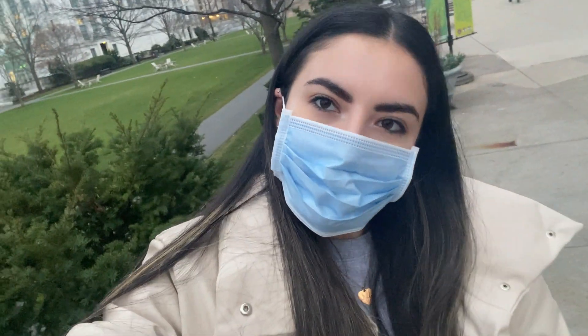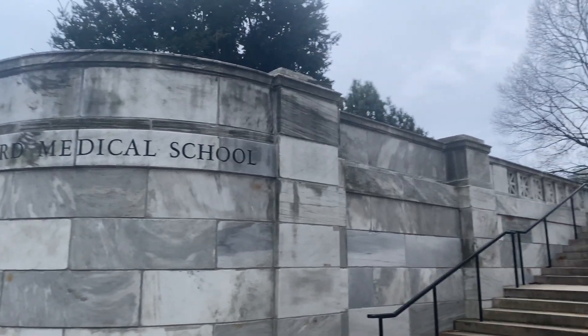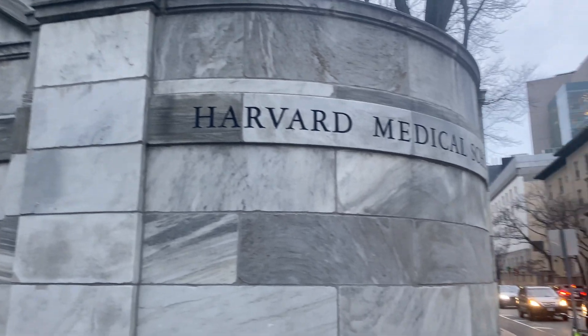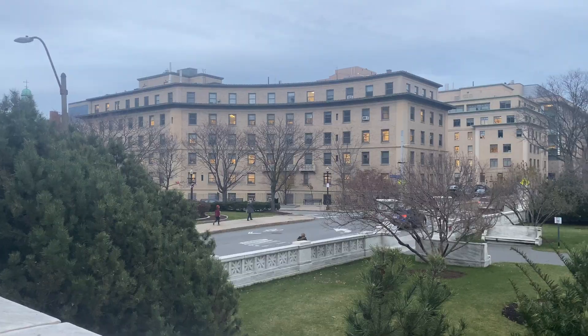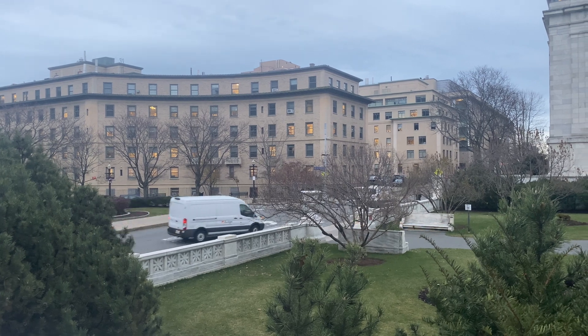Hey everyone, welcome back to my channel White Coats and Corgis. Today I have a really special video for you guys. I'm actually going to be doing a tour of the Harvard Medical School campus hosted by a current first year medical student, and she's going to be giving me all the tea about what she did to get accepted into Harvard and go into some detail about what you can do as a pre-med if you're interested in attending an institution like this. I'm so excited to show you guys all that I learned. So without further ado, let's jump right into the video.